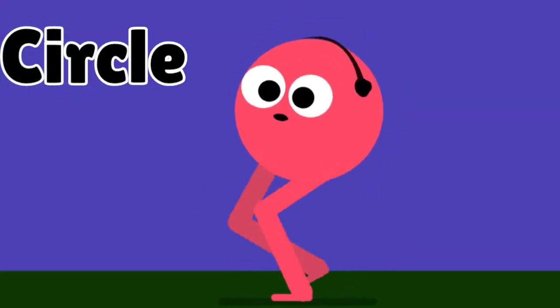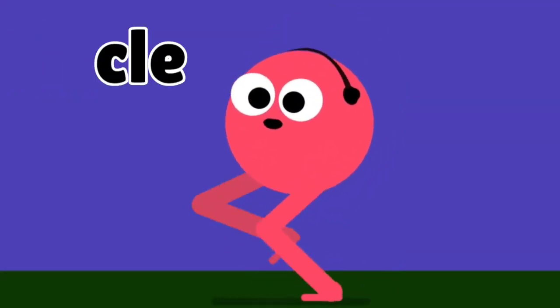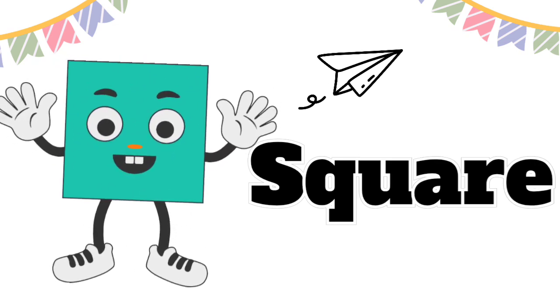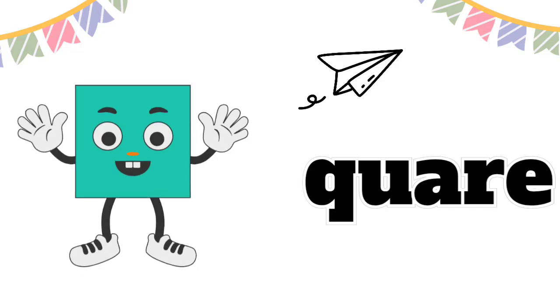Wheels and dots are smooth in size, circles rolling side by side! Now here's a shape with four sides, it's a square so strong and fair, like a window, box, or a chair!